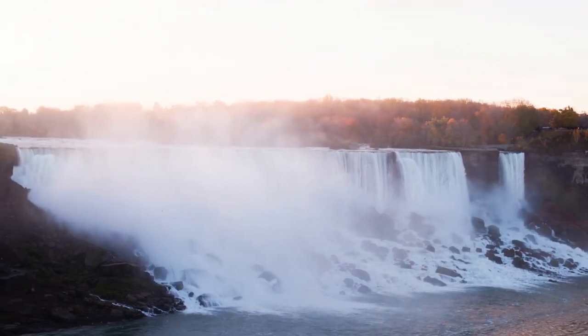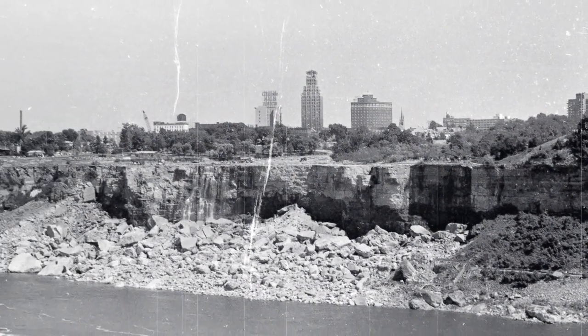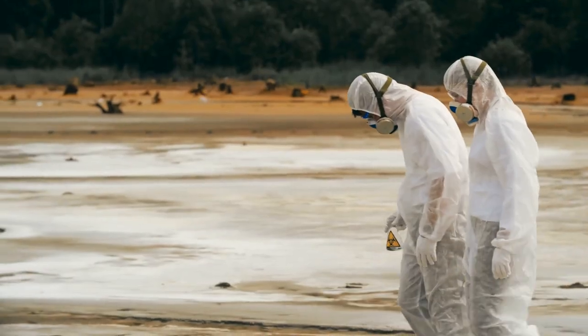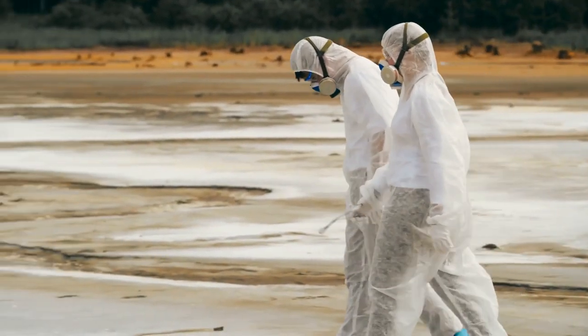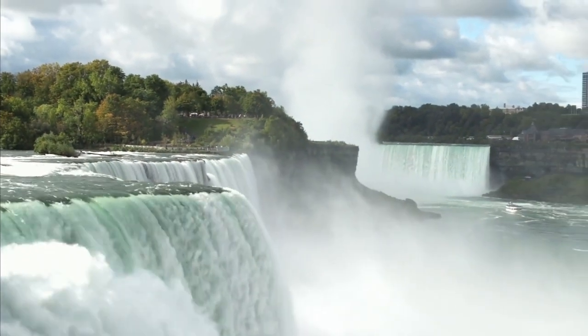In the summer and fall of 1969, the American side of Niagara Falls stayed without water. It lasted six months. Researchers wanted to study the rock face of the falls. They were afraid it was going to become too unstable because of erosion.